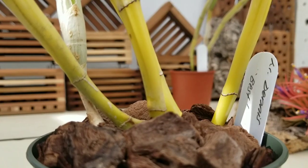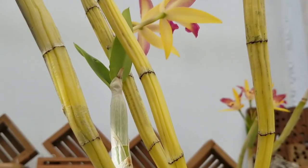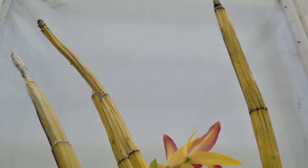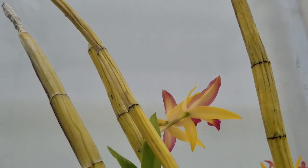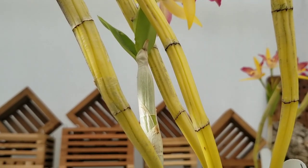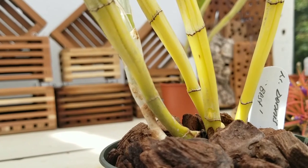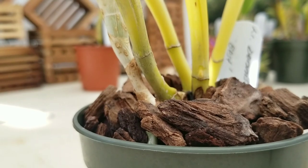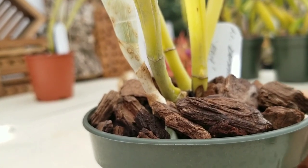Moving along to our next rescue orchid is Laeliocattleya Denis Oliva's Best. This is a magnificent hybrid with beautiful flared flowers, but you'll notice that the back bulbs here are leafless — that middle back bulb has begun to shrivel a lot, and this plant also had no roots whatsoever. But amongst all that chaos, it pulled through just like the others, with a very nice although small pseudobulb coming out from the left side. I potted all of these rescue plants up with bark, sometimes adding a stake for balance, and just set them aside in my greenhouse.